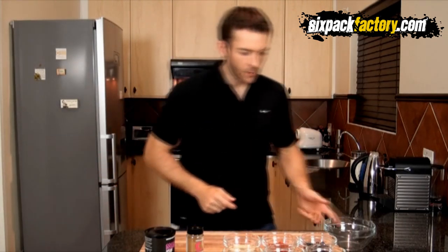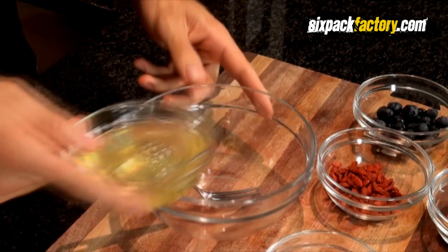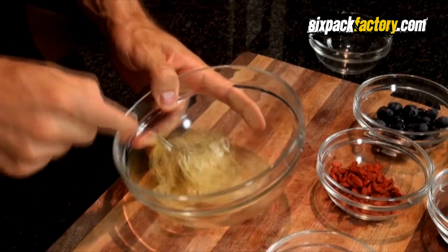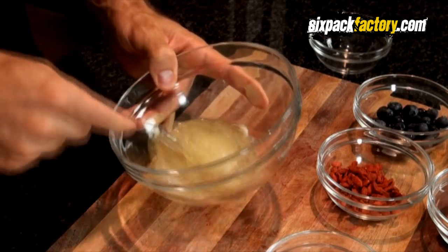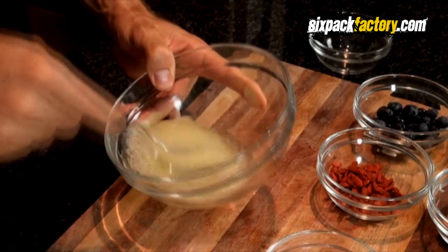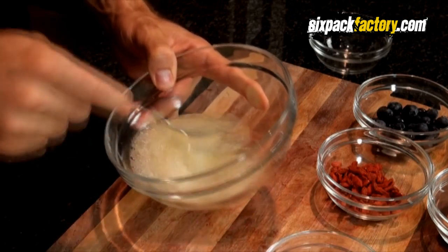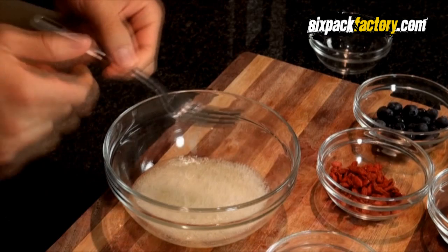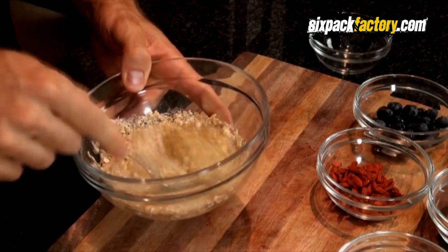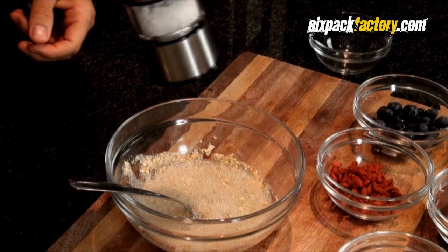While the pan heats up we're going to do the mixture for the actual pancake, and it's really simple. The secret is to start with the egg whites in a big bowl and whisk them just slightly with a fork — just beat it up a little bit. We want to get some air in there so the pancake comes out nice and fluffy and light. Just do that for about 30 seconds. Then we add the oats and mix it up, then add a little bit of salt.